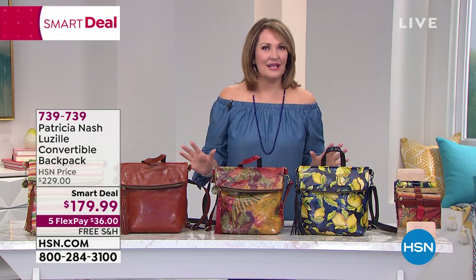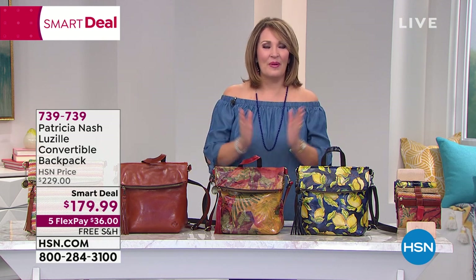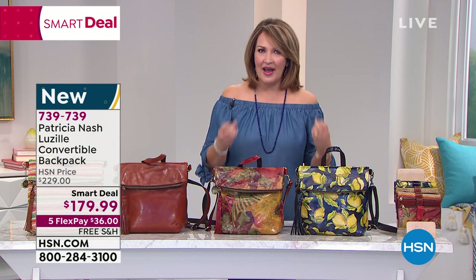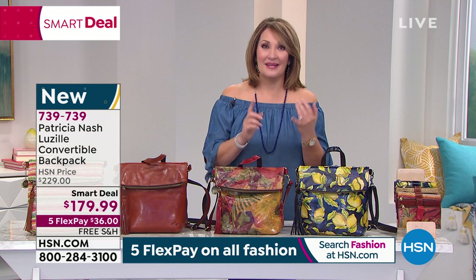We have something at HSN called a Smart Deal. A Smart Deal is like a Today Special — it's a limited time offer, something that we love. It's an all-star at the best value we offer. That's exactly what's happening right now from the lovely, talented, amazing Patricia Nash. You know her handcrafted handbags — the finest leathers, exquisite materials found only in the finest stores. She does special things for us, and this is extra special because it is a Smart Deal.